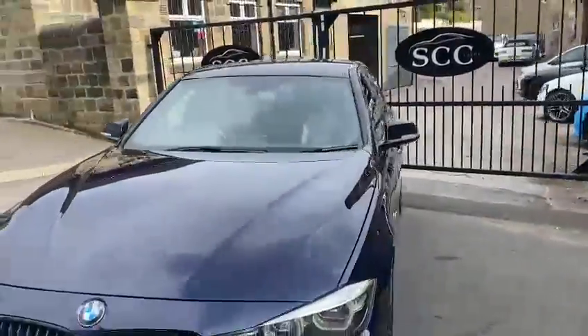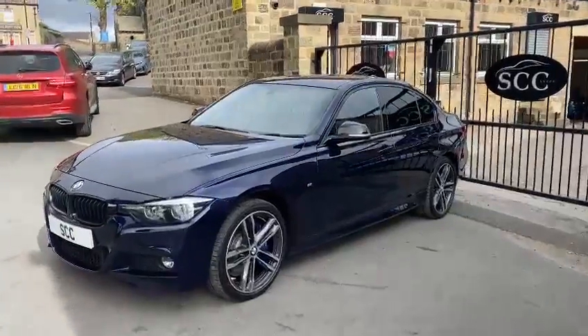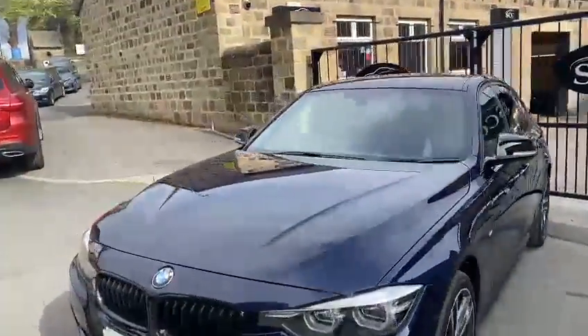Great condition, 21,000 miles. All the service history is on the photos. I'll take photos of the main features of the car as well, if you haven't seen them already.